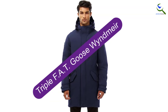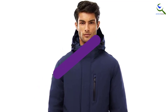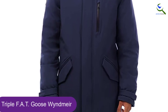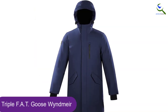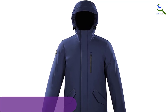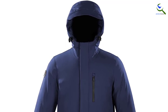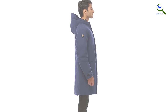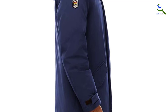Moving on at number 4, we have the Triple FAT Goose Windmere. Packed full with 700 fill power down, Triple FAT Goose's line is an insider review's favorite, and several of our riders have deemed it their go-to brand for winter parkas. While the market may be moving away from natural down, Triple FAT Goose is on the relatively responsible side of things when it comes to sourcing down. The brand's down is never live plucked or force-fed, and is inspected, tested, and certified by the International Down and Feather Testing Laboratory.